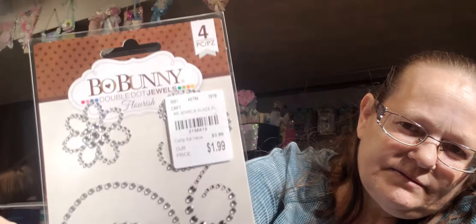I found this really pretty crystal bow bunny — I like putting those on things.